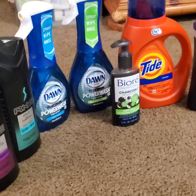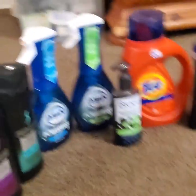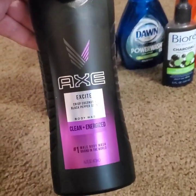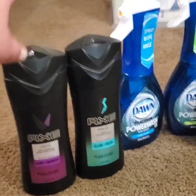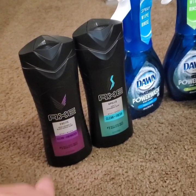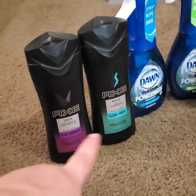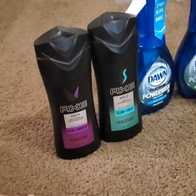I got them broken down into separate transactions, so we're going to start with this one. We got two of the Axe Body Wash — one of the Excite and one of the Apollo, which is one of my favorites. They are originally $4 a piece, and I had a buy one Axe item, get one Axe item free coupon. So I either paid $2 per Axe Body Wash or $4 for both.